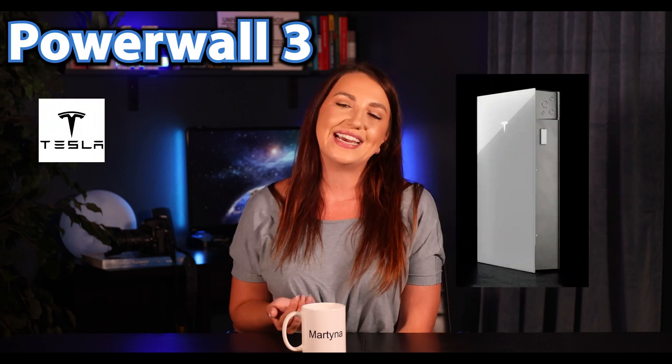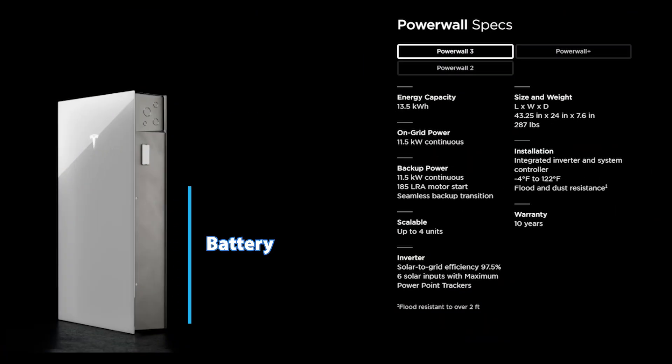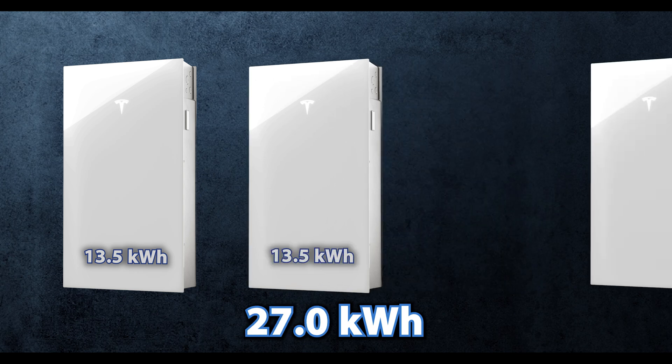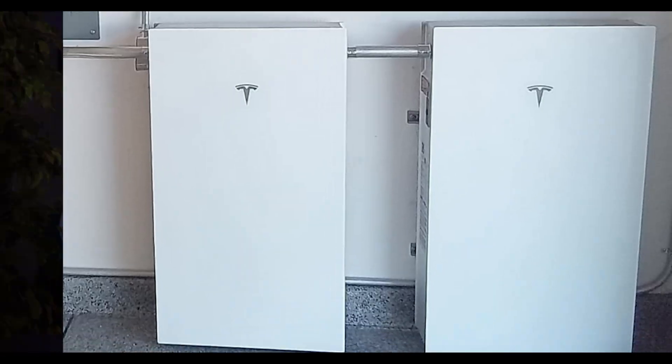Now let's move on to the popular Tesla Powerwall 3. The Tesla Powerwall comes as an all-in-one unit — battery and hybrid inverter all built into one box — which seems more like a cookie-cutter solution. If you need bigger storage, you have to add an extra 13.5 kWh whether you need all of that or not. This is not a big surprise, as Tesla has been known for making their products fit a wider range of usages rather than being a flexible, custom solution.